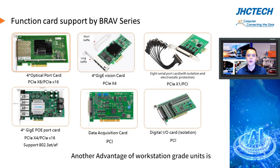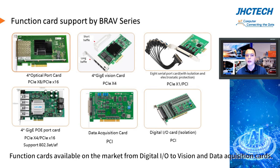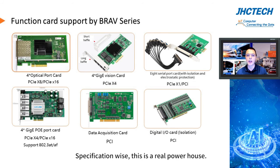Another advantage of workstation-grade units is the number of PCI function cards that can be used. GHC's engineering team has strong experience in testing most function cards available on the market, from digital I/O to vision and data acquisition cards. Specification-wise, this is a real powerhouse.